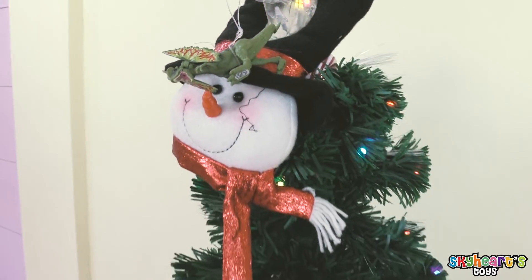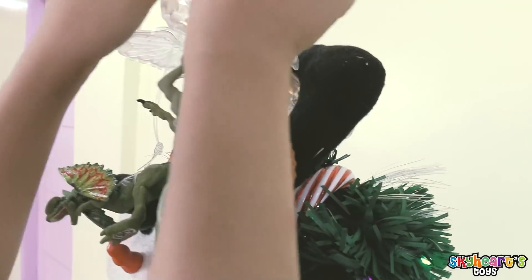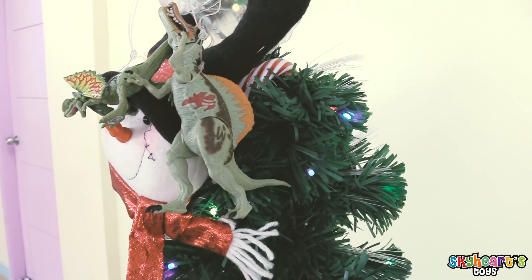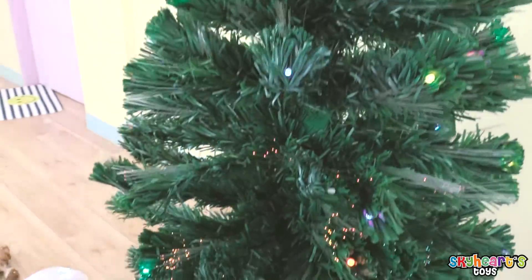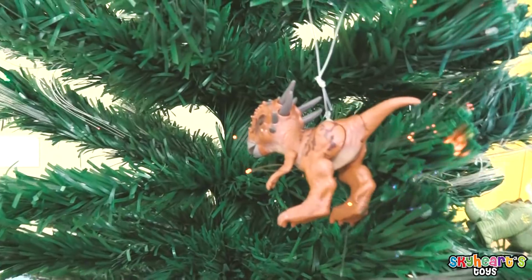Next! Oh, another Spinosaurus! Skyheart is putting it on the angel again! Wow, look at our Christmas tree! We're decorating it with dinosaur toys! Oh, there's Mr. Stiggy!